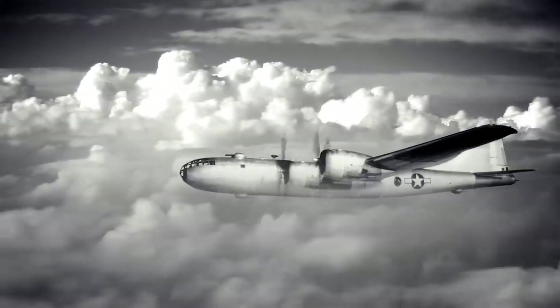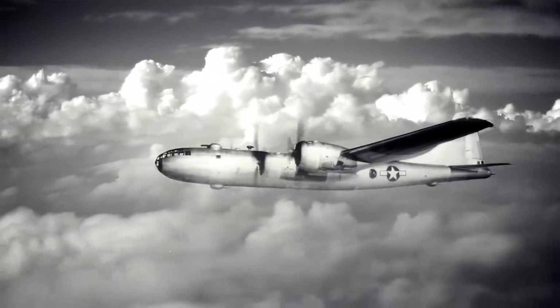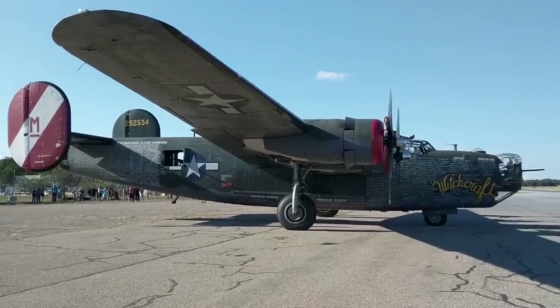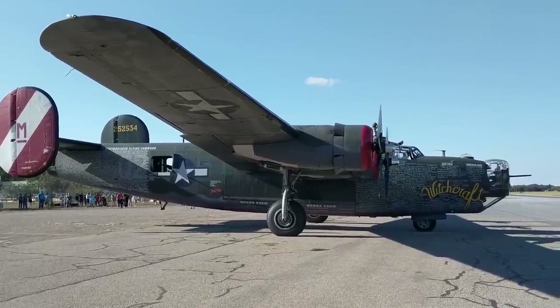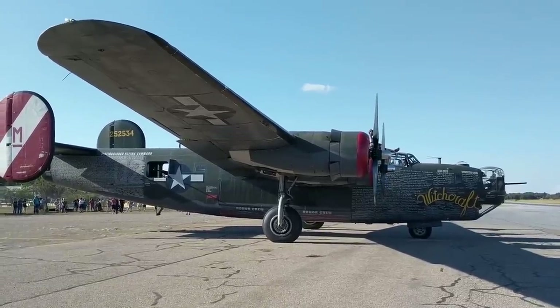By the time the war ended, the B-24 and other early bombers had been rendered obsolete by newer aircraft. There are only 13 known surviving Liberators today, and some of them are only partially intact. A handful of others remain scattered in various parts of the world where they crashed decades earlier.